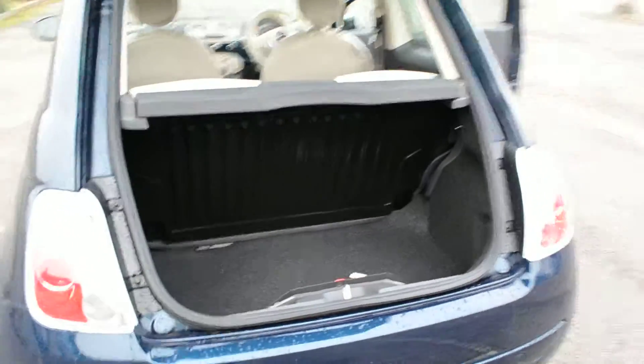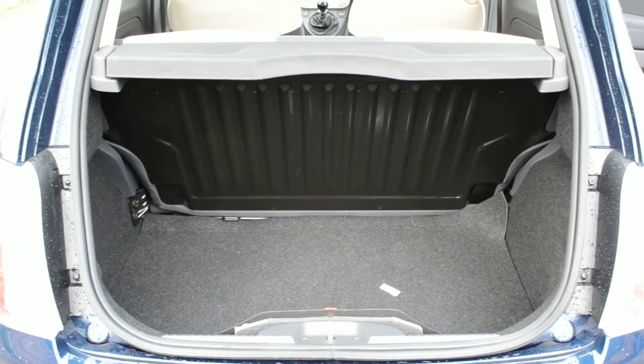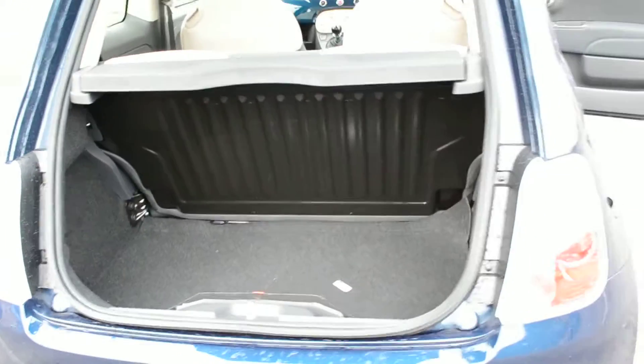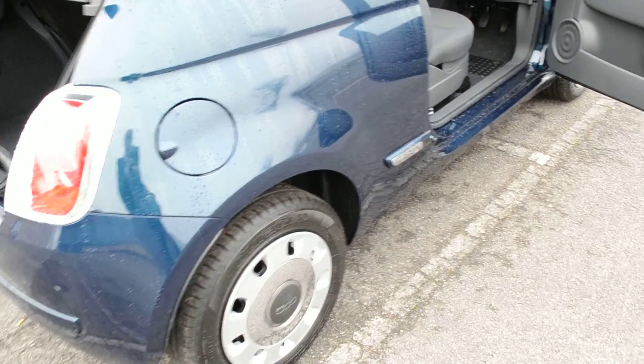Decent sized boot space. This is one of our current demonstration cars at the moment — this is its first day on the road. And you can see there are lovely wheel trims there.